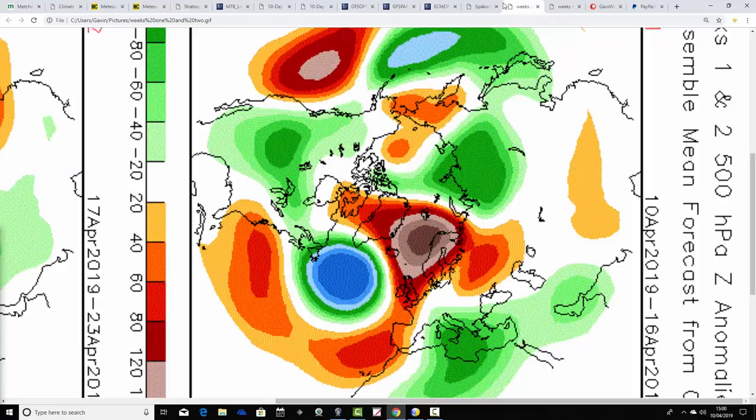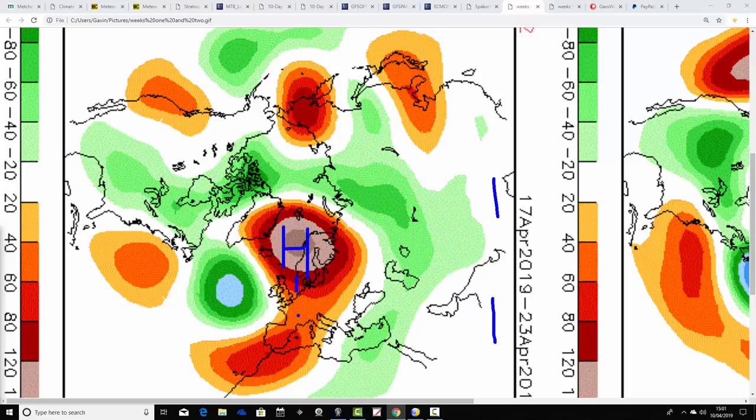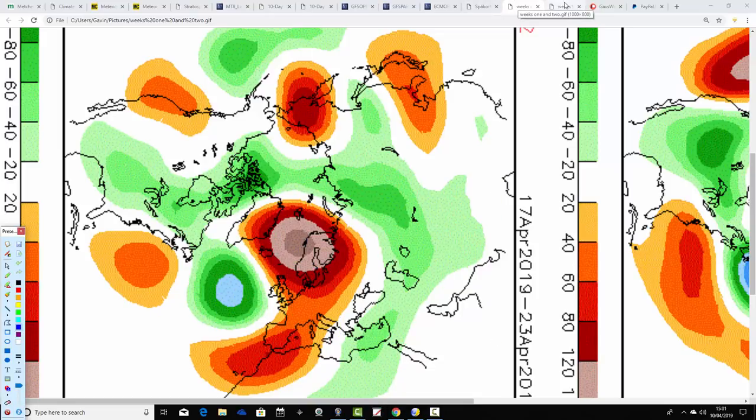Finally let's look at CFS V2, showing 500 millibar heights broken into weekly periods. Week one, the 10th to 16th of April, shows above-average heights to the north and north-east with below-average heights in the middle of the Atlantic, bringing east to north-east winds — quite a lot of dry weather but chilly. Week two, the 17th to 23rd of April, shows above-average heights to the north-east and extending down to the south, with low pressure in the mid-Atlantic. The flow brings winds up from a more southerly direction, so that should be a slightly warmer and drier week.